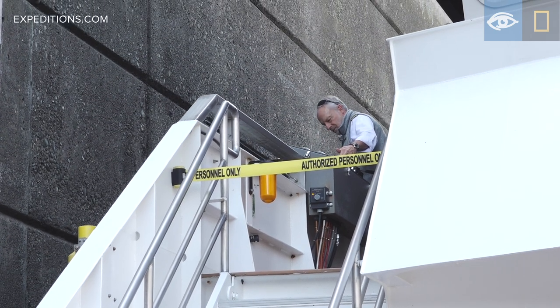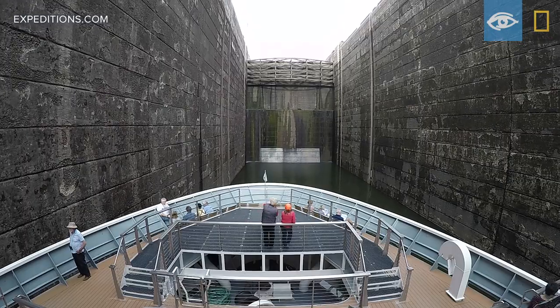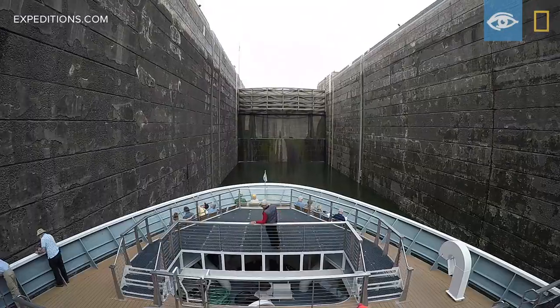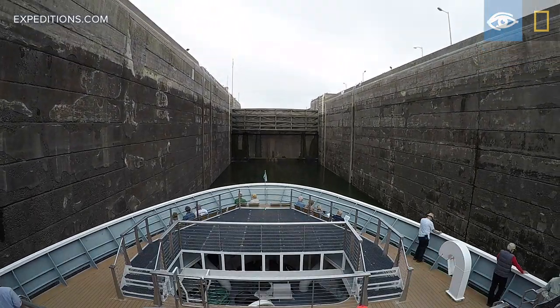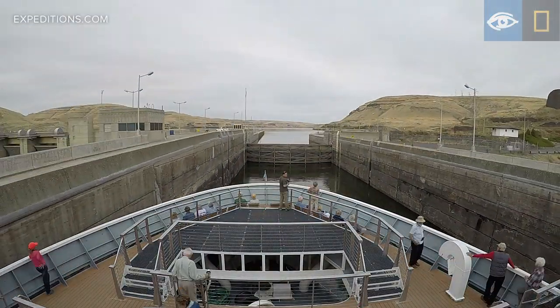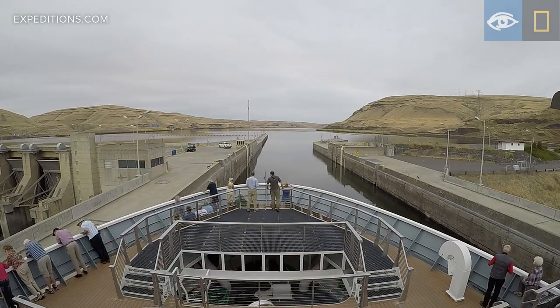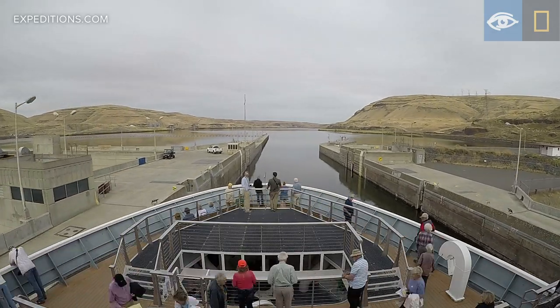Just going through the locks and feeling the power of the water lifting this huge National Geographic boat up — it's just really cool. By the end of our voyage, these marvels of 20th century engineering will have lifted us up some 700 feet from where we began our journey at sea level at the mouth of the Columbia.